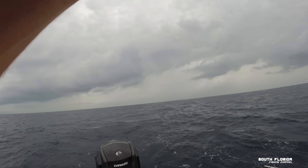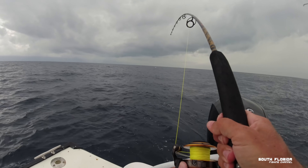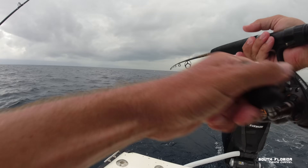Oh my gosh, yours came off. He was in the wreck — he grabbed it and went right into the wreck. If I wasn't managing that rod I would have brought the boat back around to it.